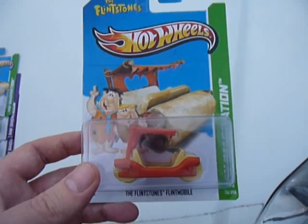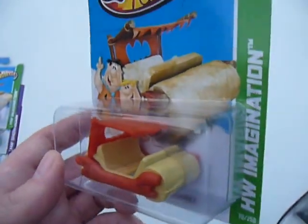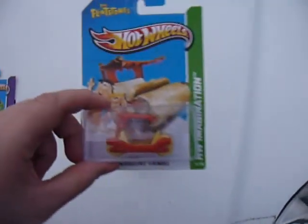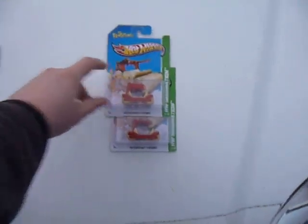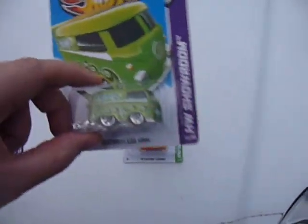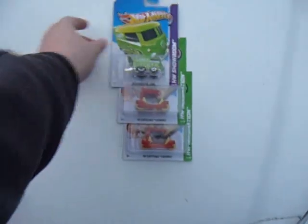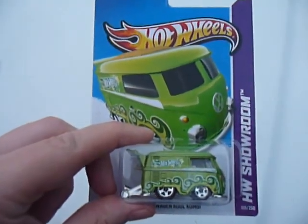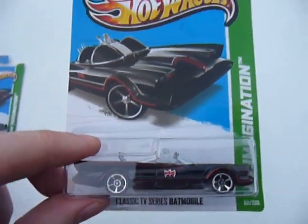I started digging through and came across a Flintstones Flintmobile. Thankfully, there were two of them — only two that I saw. I also came across a heap more of the Cool Combis, so I picked up two more. I also picked up four more of the classic TV series Batmobile.